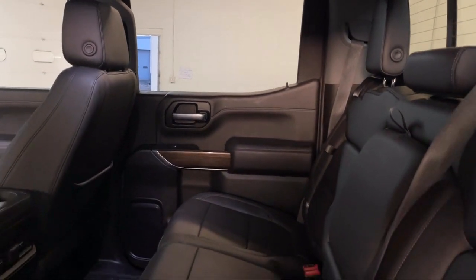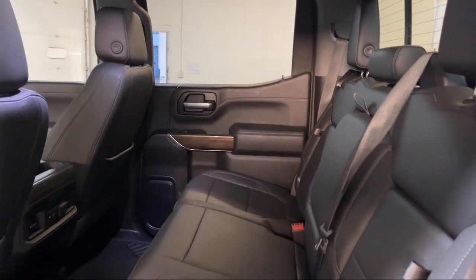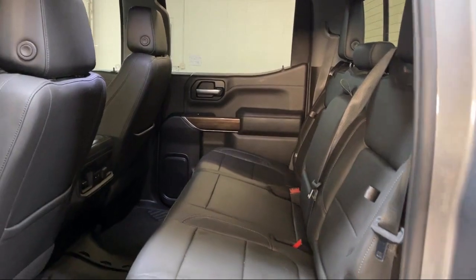Visit us today at one of our convenient locations in Paris or Georgetown and drive for your Dan Cummins deal.